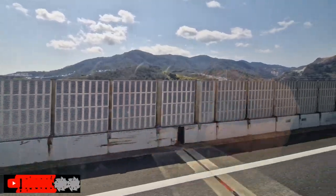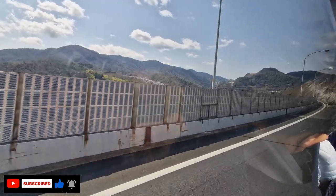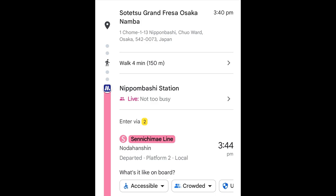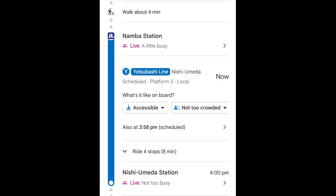The Kobe Outlet is quite far from where we're staying in Osaka — it's an almost 2-hour travel from our hotel, which is the Vessel Hotel Grand Fresa Osaka Namba. We just walked a short distance to Nipponbashi Station and entered via exit number 2. There, we took the Sennichimae Line and got off at Namba Station, then walked a bit to transfer to the Yotsubashi Line going to Nishi-Umeda Station.